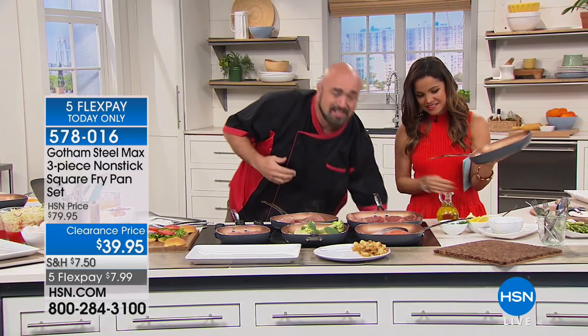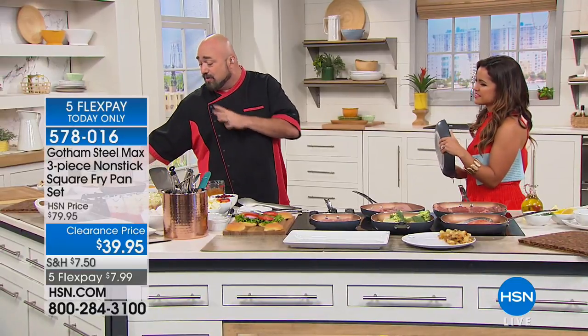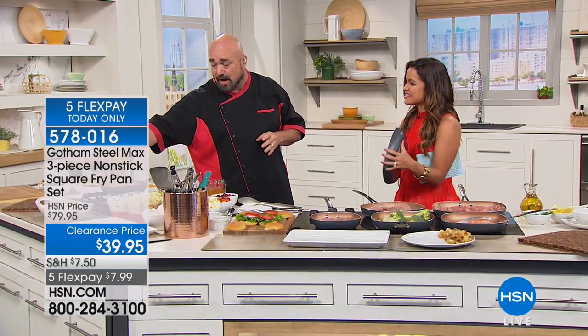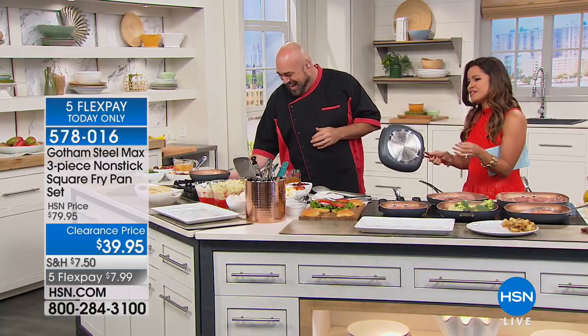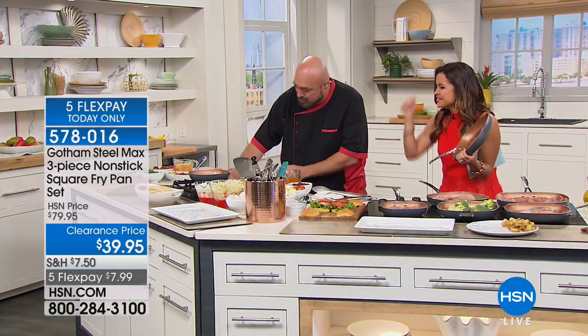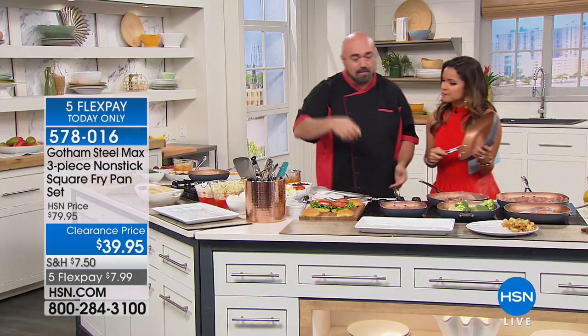When you want to talk nonstick, come on over here because we're going to get one of my grilling favorites together. I really want you to see that nonstick property. We're going to start this recipe with a little bit of cheese — that's like my nightmare for cleanup. So let me get that heating up.